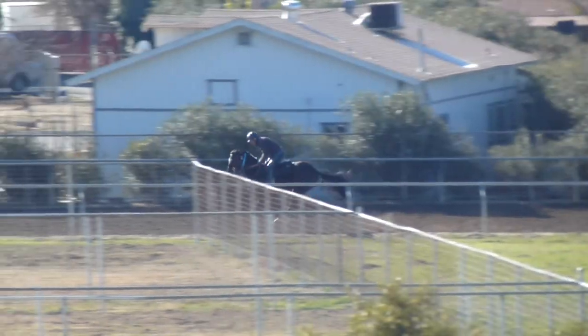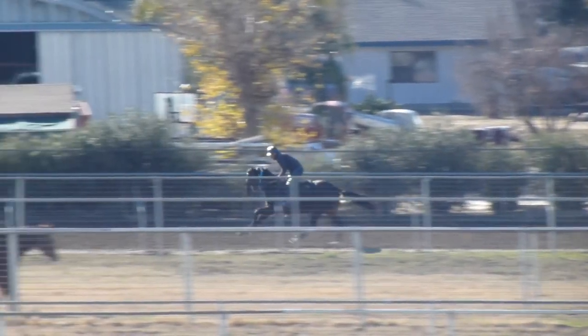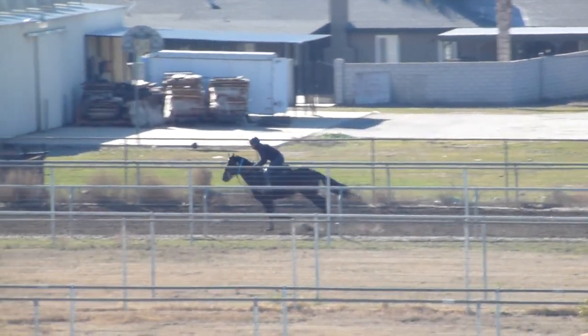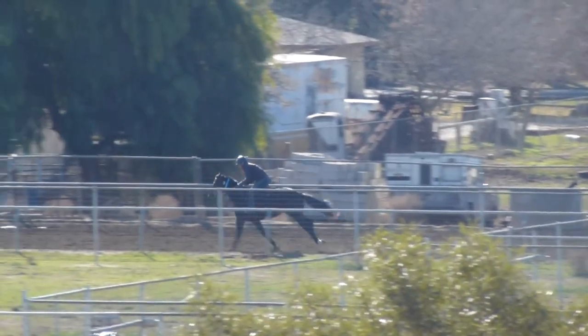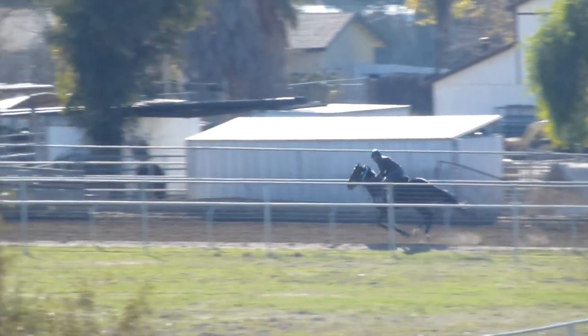He's moving along at a pretty good clip, but he volunteered completely. This was not something we had to ask this colt to do. He just moves smoothly right into it. Nice stride. His head's held nice and low. Antonio's got a pretty good hold of him. This colt's wanting to run, and it's going to be a question of keeping him under wraps and not getting too fast.